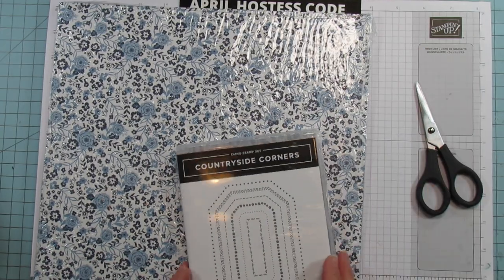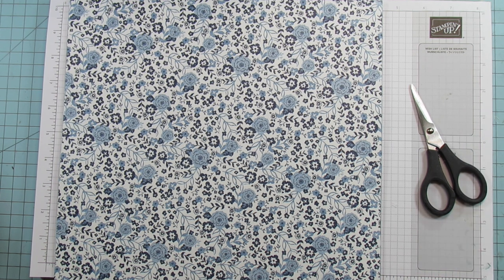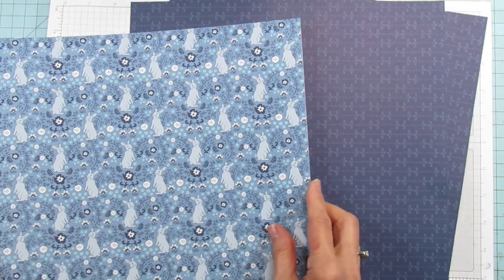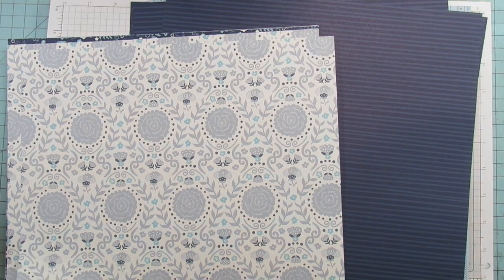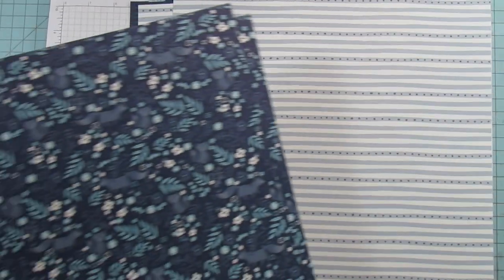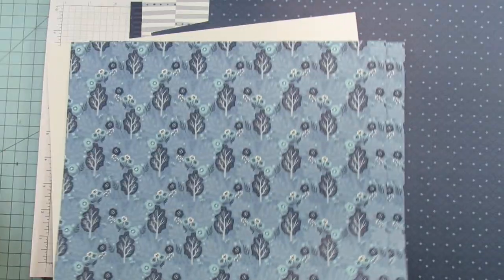And then the last paper goes with the Countryside Corners suite. I absolutely love it — the first page is beautiful. One has little bunnies, there are little birds, a striped side, little foxes. Of all of them the last one is probably my least favorite, but the rest I absolutely love.